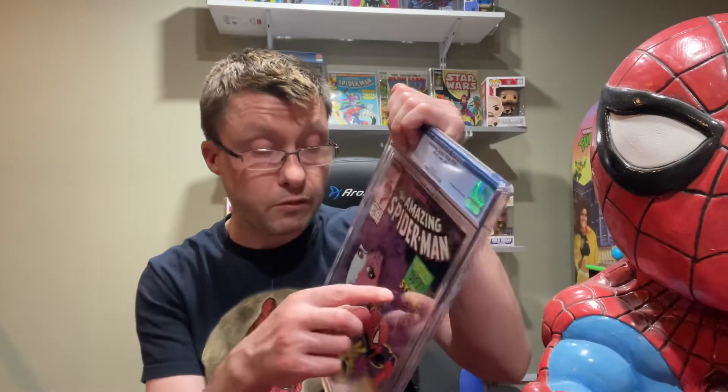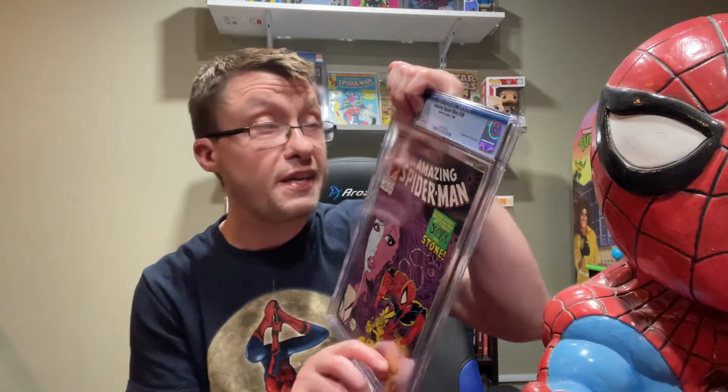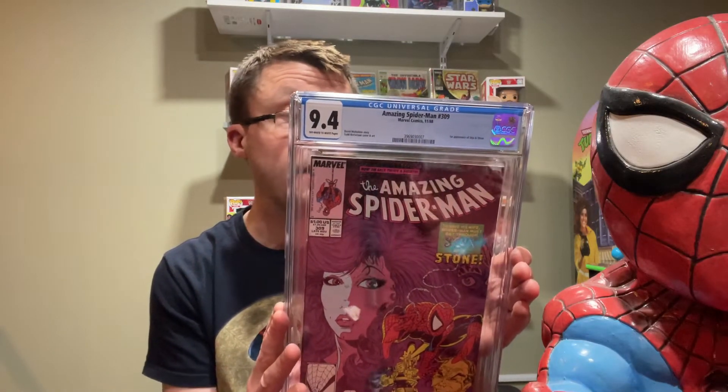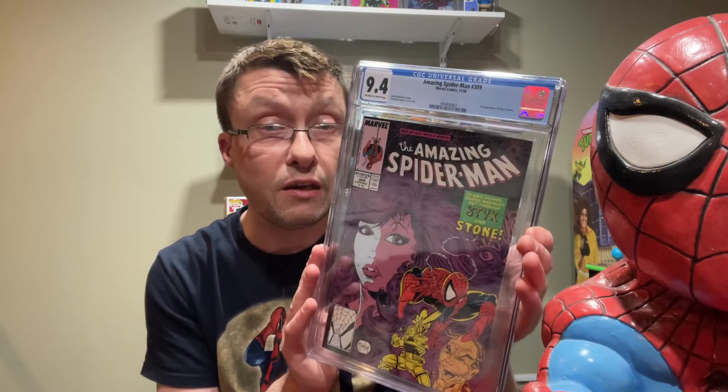If you're going to get a comic graded, you have to be careful — it takes about seven to eight months after your comic shop sends the box, and shipping does take a long time to get to the States. Last one I want to show you is Amazing Spider-Man 309, first appearance of Styx and Stone. The grade is 9.4 — cover art by Tom McFarlane from his Amazing Spider-Man run in the late 80s. This is from 1988 and has off-white to white pages, meaning the pages are slightly off — not perfectly white.